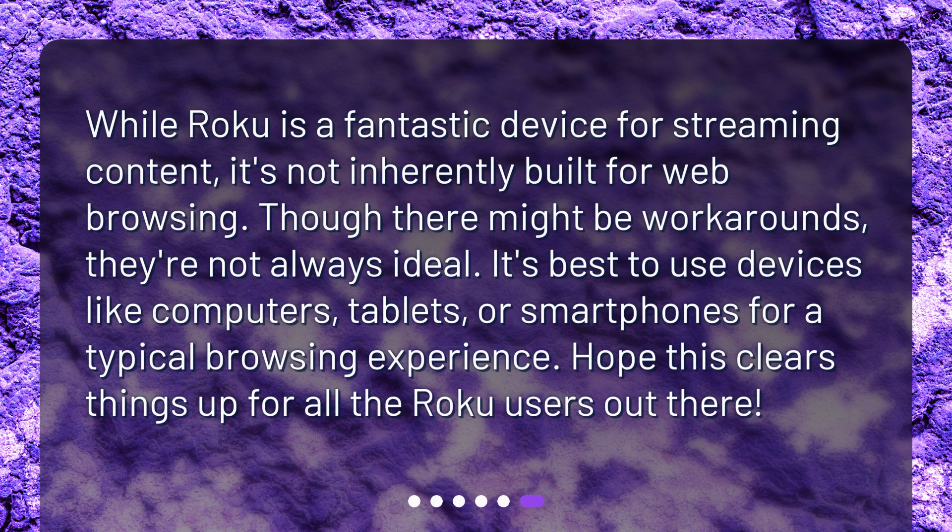While Roku is a fantastic device for streaming content, it's not inherently built for web browsing. Though there might be workarounds, they're not always ideal. It's best to use devices like computers, tablets, or smartphones for a typical browsing experience. Hope this clears things up for all the Roku users out there.